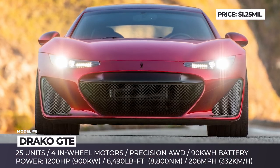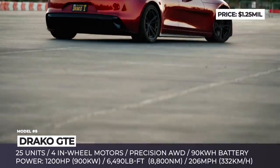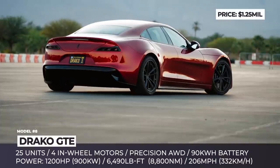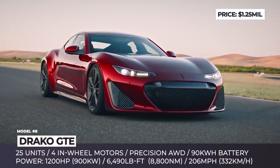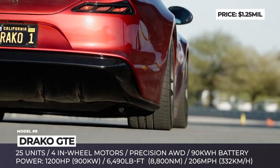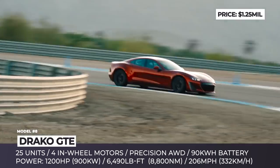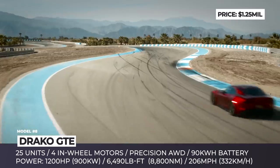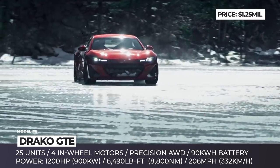Draco GTE. Established in 2013, this Silicon Valley automotive startup continues the journey of delivering its 25-unit limited production super sedan. Offered in regular and track editions, the model seats 4, has an elegant gated hood, and a bespoke set of high-end components like a 4-way adjustable suspension, carbon ceramic Brembo brakes and Michelin tires.